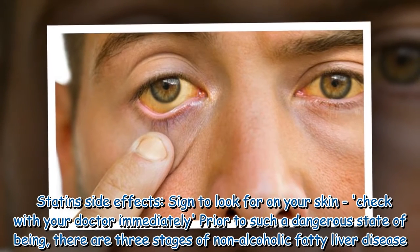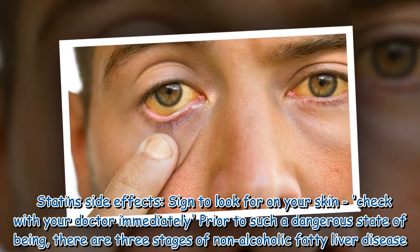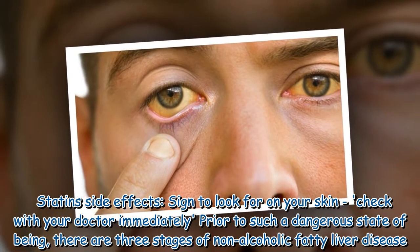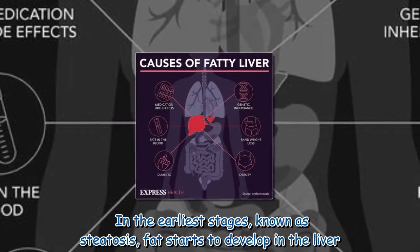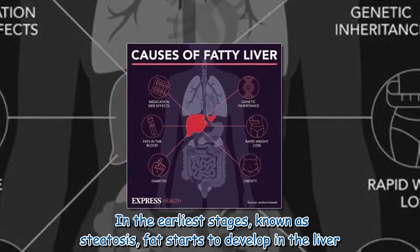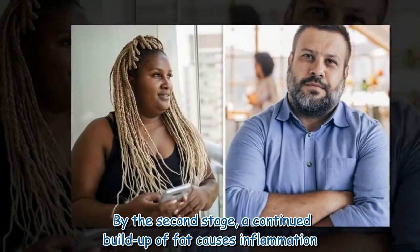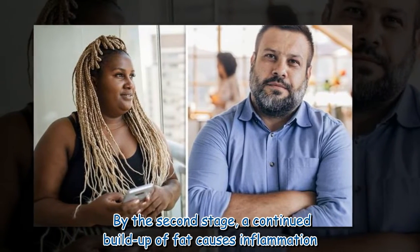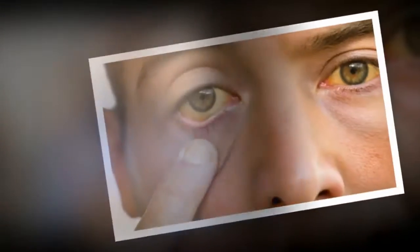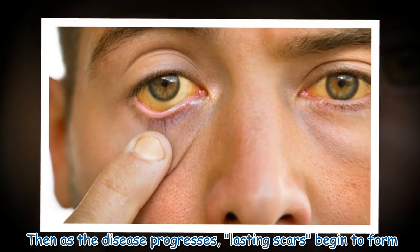Prior to such a dangerous state, there are three stages of non-alcoholic fatty liver disease. In the earliest stage, known as steatosis, fat starts to develop in the liver. By the second stage, a continued buildup of fat causes inflammation. Then as the disease progresses, lasting scars begin to form.